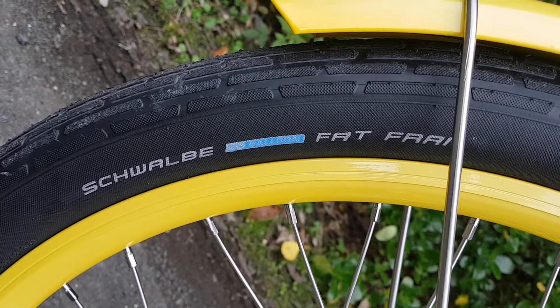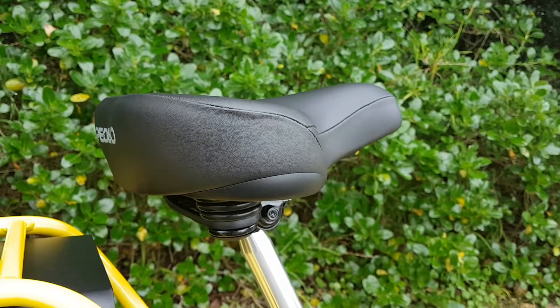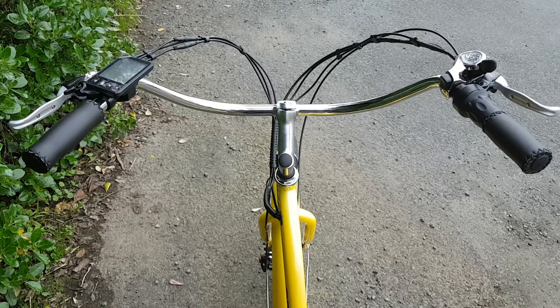We've got Schwalbe balloon tires for a cruisy comfy ride. That's a plush seat you're going to be happy to sit on and the riding position is all easy beach cruising style.